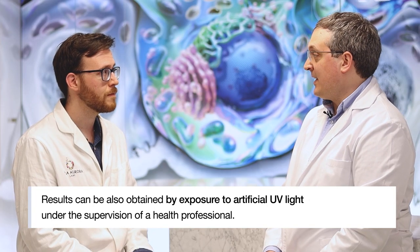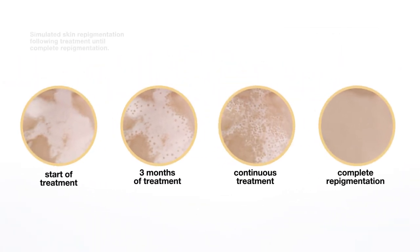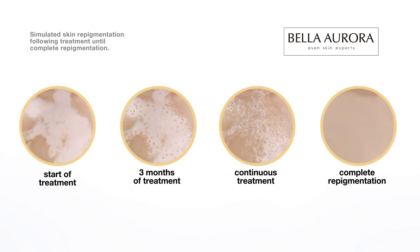Usually, after two or three months of treatment and phototherapy, the first results become visible on the skin. Even so, this process differs from person to person, because each skin responds differently to the stimulus that triggers the repigmentation.